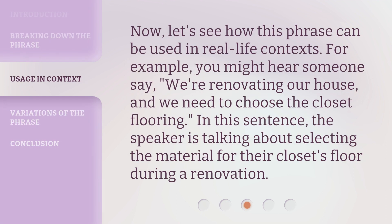Now, let's see how this phrase can be used in real-life contexts. For example, you might hear someone say, "We're renovating our house, and we need to choose the closet flooring." In this sentence, the speaker is talking about selecting the material for their closet's floor during a renovation.